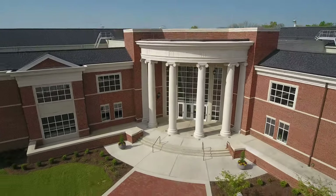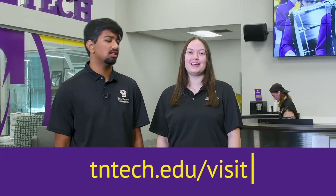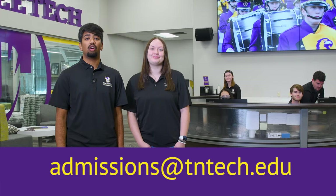Thanks for exploring Tennessee Tech with us today. If you want to come tour with us, visit tntech.edu/visit to come see us. Or feel free to email us any questions at admissions@tntech.edu. And like always, wings up!